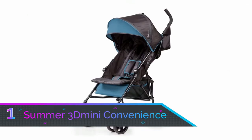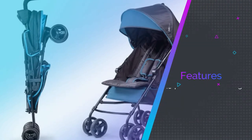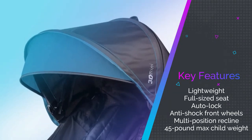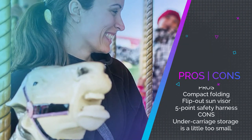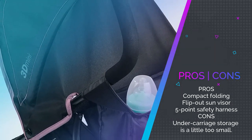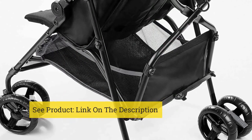Number one: Summer 3Dmini Convenience Umbrella Stroller. Our best choice is the fascinatingly durable and versatile Summer 3Dmini Convenience Stroller. It's lightweight, easy to maneuver, and comes with a full-sized canopy to ensure your child's comfort. The anti-shock front wheels give it the bounce needed to traverse a range of surfaces, and the multi-position recline system lets your kid relax while you do all the hard work. It has a five-point safety harness, a slip-out sun visor, and a compact folding design, making it a great choice for both days out and travel.